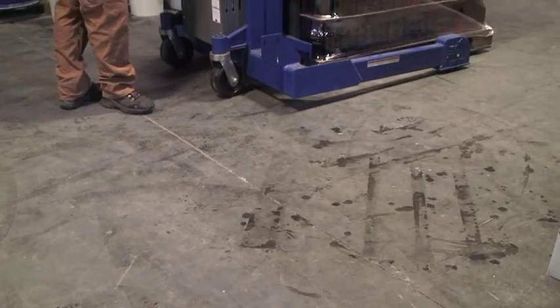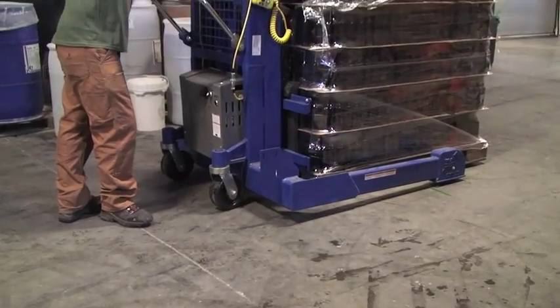My name is Bill Fitzpatrick and I work at the Grand Teton Brewing Company. We recently got a dipalletizer from AIS.